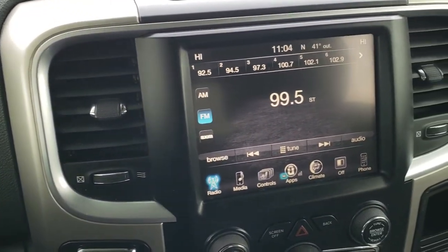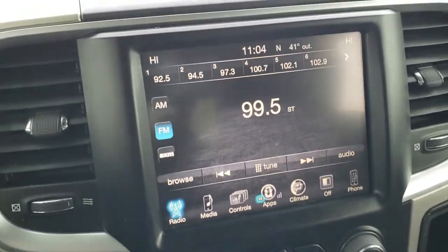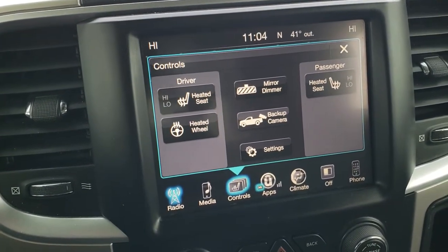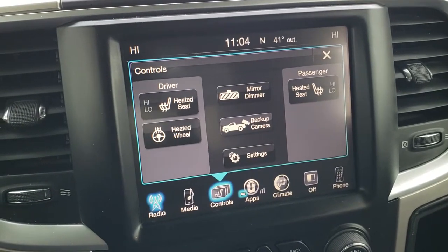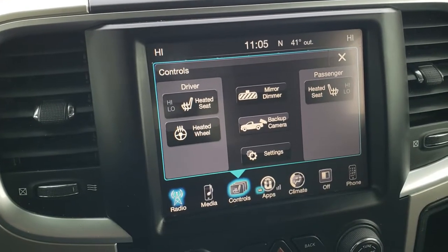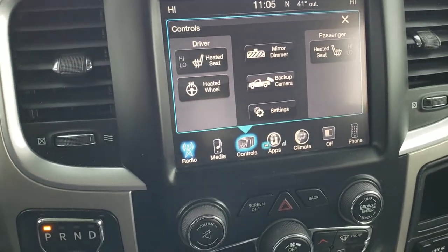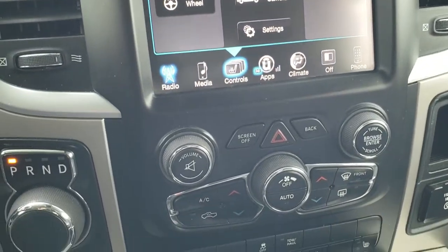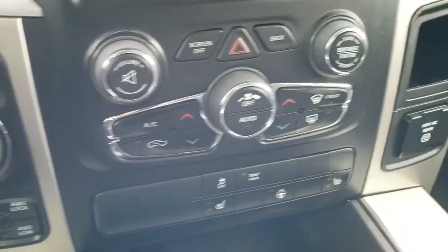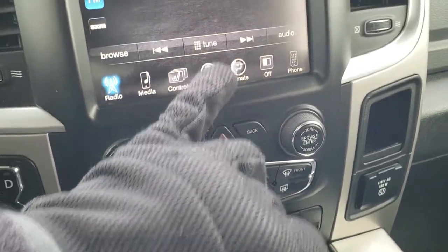This one has the 8.4 3C radio which gives you AM, FM, and Sirius XM radio capabilities. This is also where your backup camera shows up, and you can control your heated seats and heated steering wheel right there as well. This is the 3C radio — if you wanted to add factory navigation to this radio, you definitely can; it's $595 and we do that here at our dealership. You get the 8-speed automatic transmission, push-button 4-wheel drive, heated seats and steering wheel button, and you can do your climate controls down here or up there.